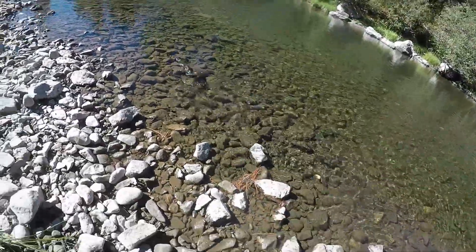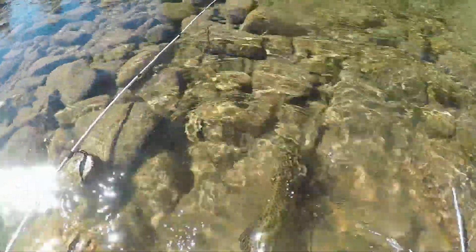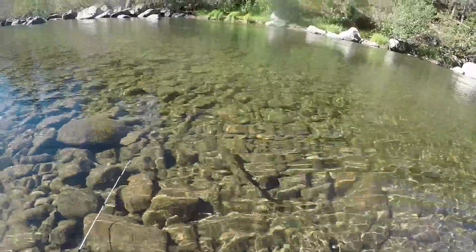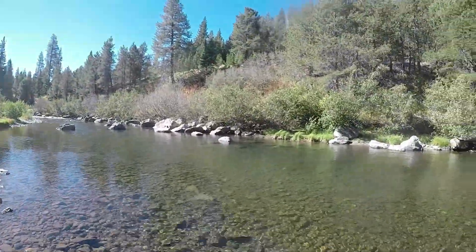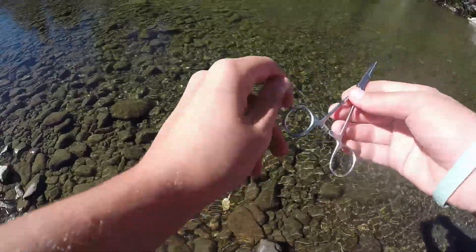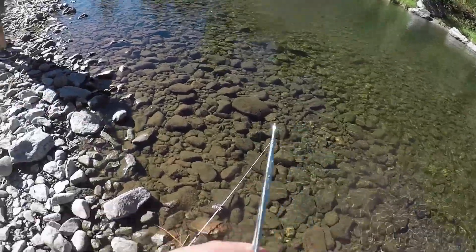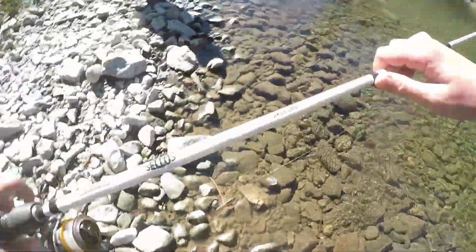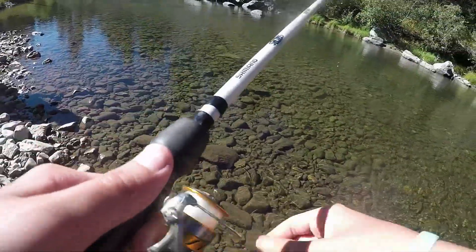Alright guys, first rainbow of the day, first cast of the day. We'll be letting these guys go, so I've got some pliers. Nice little rainbow — and there he goes! First one of the day right away. We cast it upstream, let it drift, popped it a few times and that guy just slammed it. Hopefully it's not a first cast curse, but I'll take it. There's still some more fish in the hole — we may have to pull the salmon eggs out to get them, but we'll keep trying.